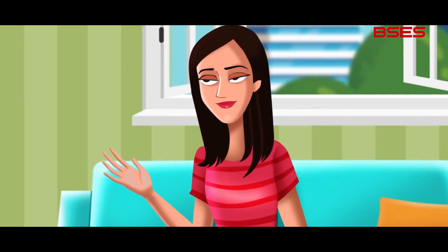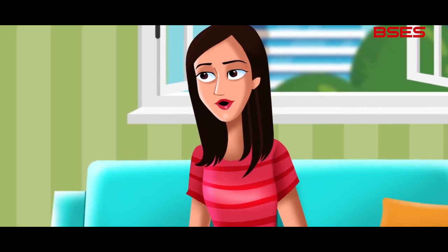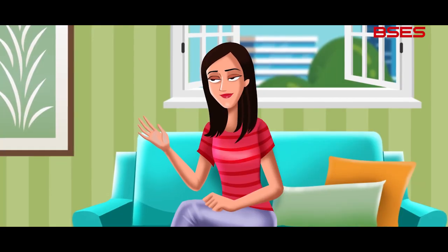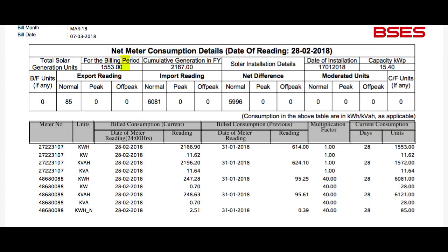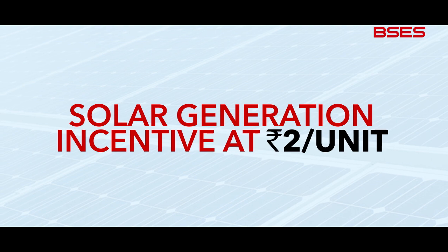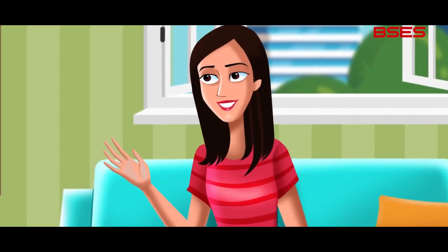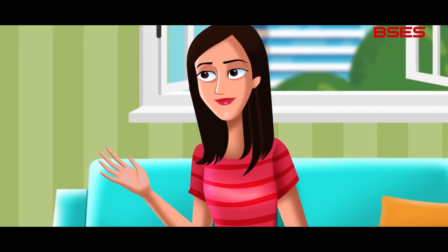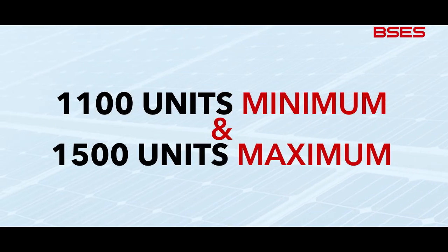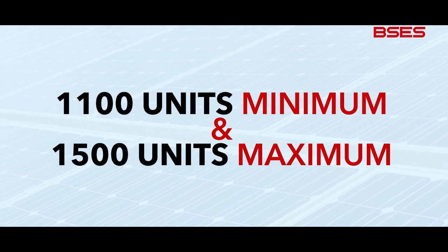This APPC is determined by Delhi Electricity Regulatory Commission on a yearly basis in its tariff order. The consumer has to bear the incremental cost of the net meter, while the solar meter is put up by BSES. This is really inspiring and offers great cost savings too. But that's not all — as per Delhi Solar Policy, every residential consumer gets a generation-based incentive at Rs. 2 per unit for solar generation on an annual basis. The consumer automatically receives this payment in his BSES bill towards the end of the year. The generation per kilowatt of solar installed per annum should be between 1,100 units minimum and 1,500 units maximum.